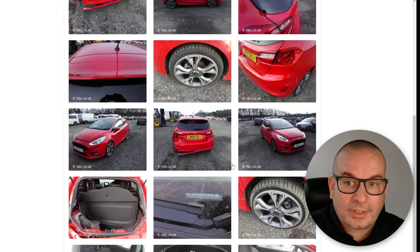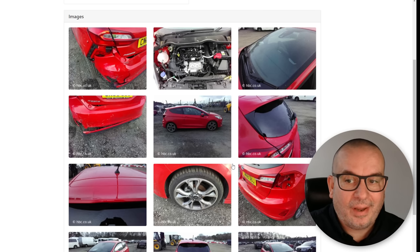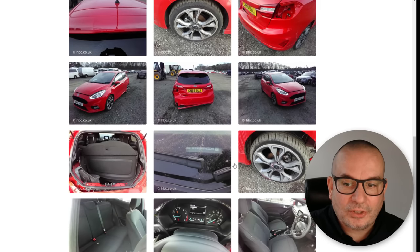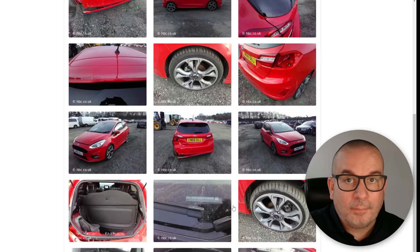Now the dealership has done their legal bit by checking it on CAP HPI, which comes back with a nice big green tick. But the point is you can find this out for three quid — so should the professional car dealer not be finding it out as well? The biggest issue is that insurance companies should have to register every write-off before a car goes to salvage auction. At the moment it's not obligatory, so they don't have to do it.